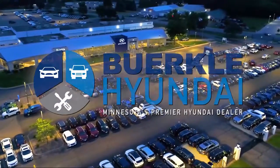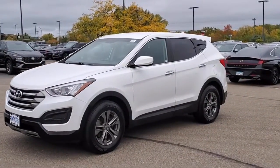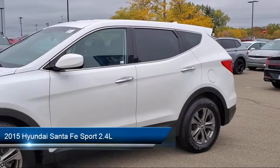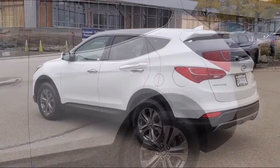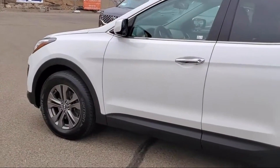Welcome to Berkley Hyundai, Minnesota's premier Hyundai dealer, and here's a look at another one of our great vehicles from our inventory. It comes equipped with heated door mirrors, stain resistant cloth seating surfaces, keyless entry, Sirius XM satellite radio, and air conditioning.